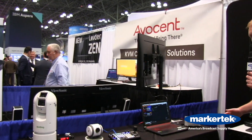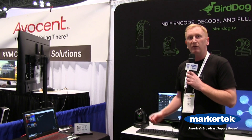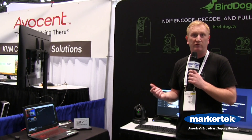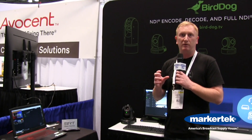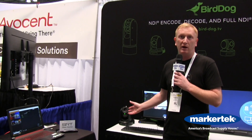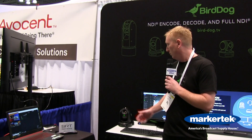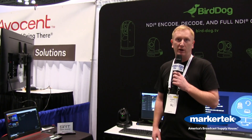Then we move into our current flagship product, the P200, which has been selling all over the world in really great numbers. It's got a Sony sensor and a Sony image module — a one-third inch CMOS Sony sensor — so the glass, the autofocus mechanism, and the lens are all made by Sony. It has HDMI, SDI, and full NDI all live out of the unit at the same time. That's shipping now and it's $2,799 here in the States.